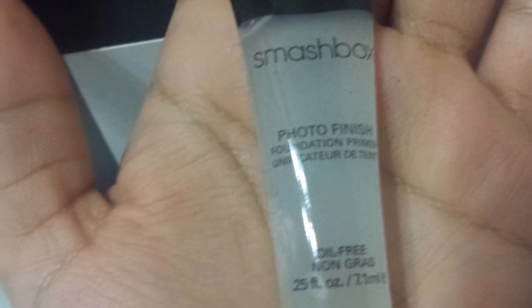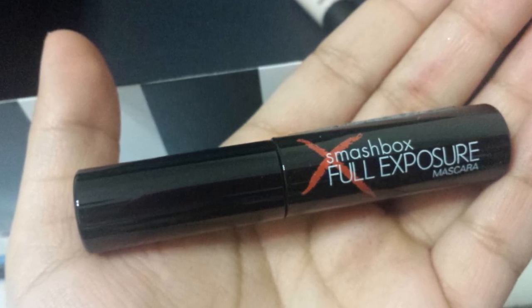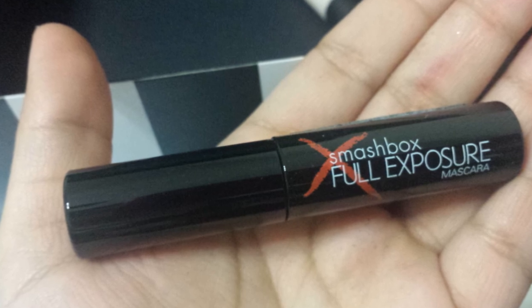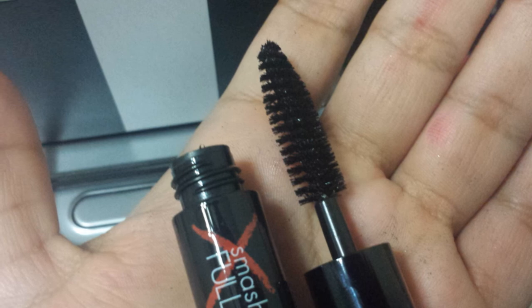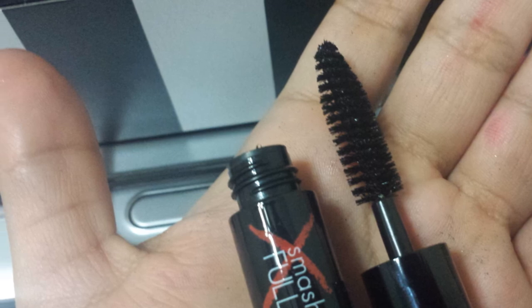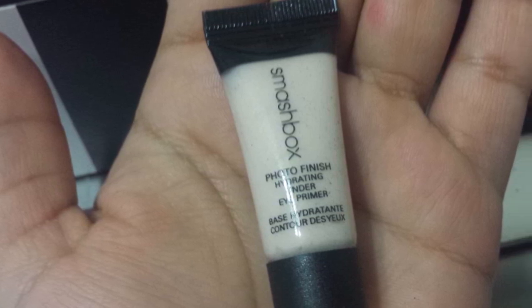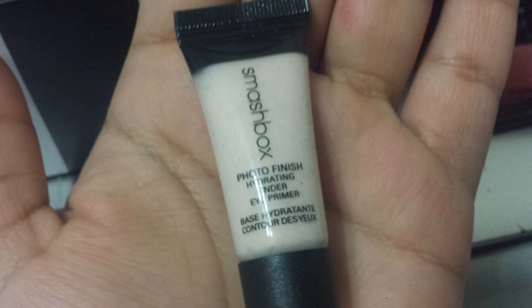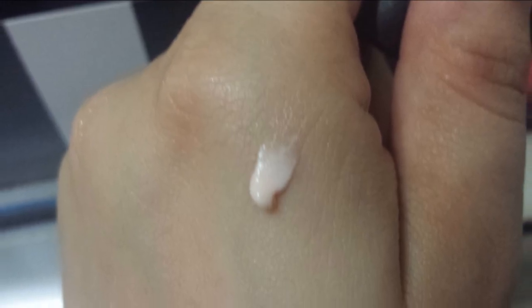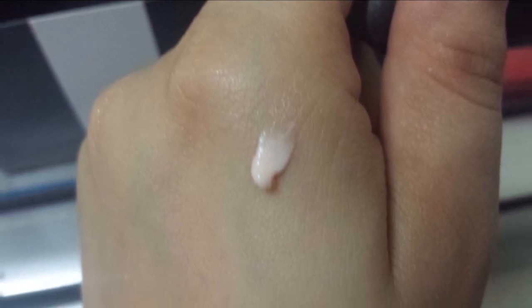We're all aware of the Smashbox Photo Finish face primer — it's perfect when you're taking photographs. The Full Exposure mascara gives you volume without separating your lashes. The under-eye hydrating primer is perfect for my dry skin right now — it really helps hydrate the under-eye area and has the slightest bit of pink tint to it, which brightens up the area as well.